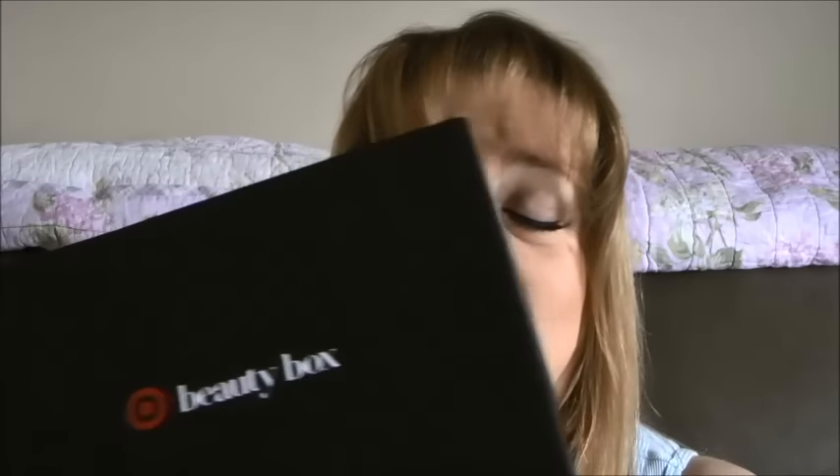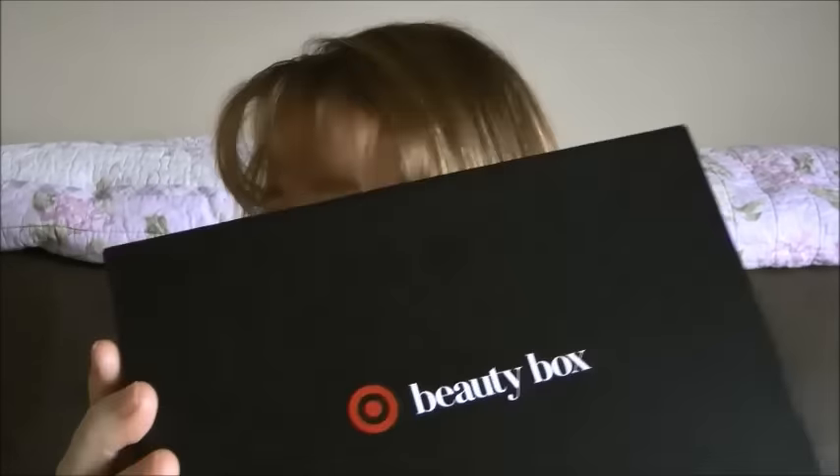Hey everyone, it's Marnie. I'm coming at you with a Target Beauty Box haul. They actually had two of them this time, and I normally buy both of them if they have two. This time I just decided to get the one because the other one didn't call out to me. I just didn't think it was worth the $7, but this one was definitely worth the $7, so I got this one.